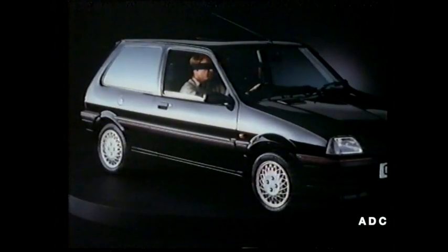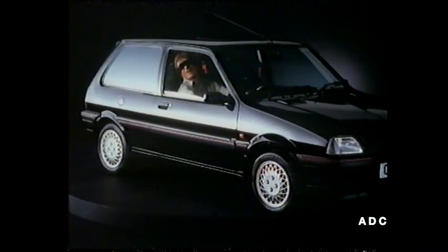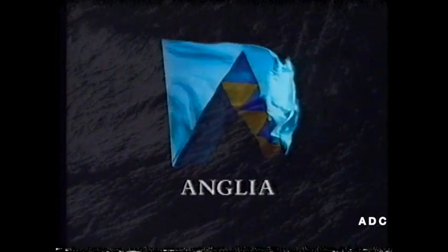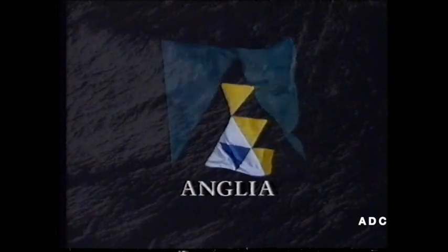Saveloy? No. Sausage. It's a gherkin. Now adapted from Antonia Barber's novel The Ghosts, and directed by Lionel Jeffries, we enter the delightful world of the amazing Mr. Blunden.